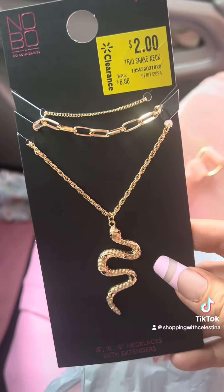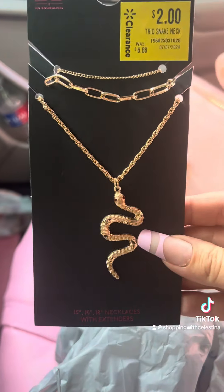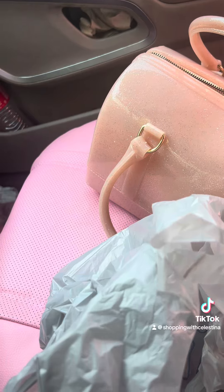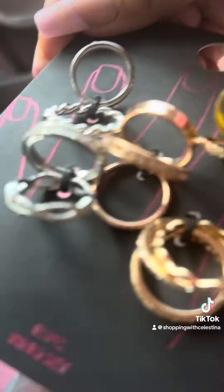The next thing that I picked up was another piece of snake jewelry — this is a set of three stackable necklaces and this was two dollars. It again just reminds me of Gucci. Plus, like I said, Halloween is coming up so if nothing else I could wear it during spooky season.